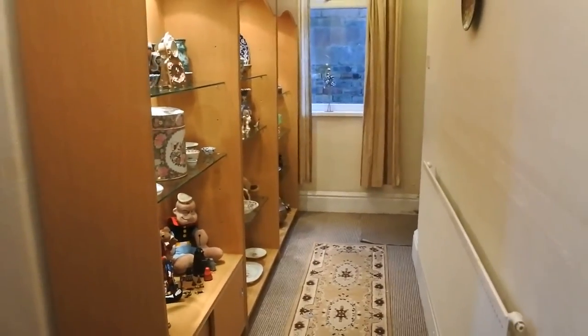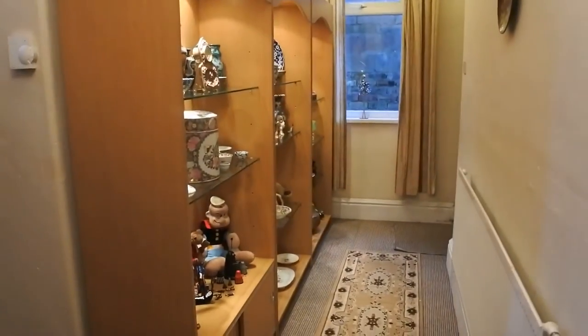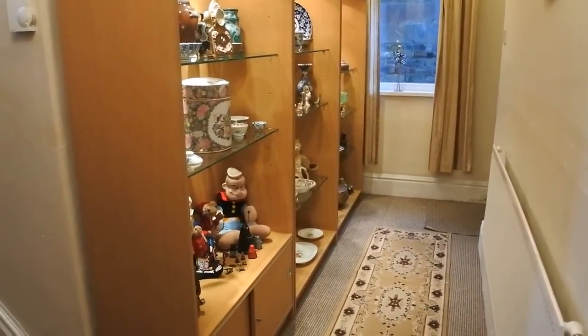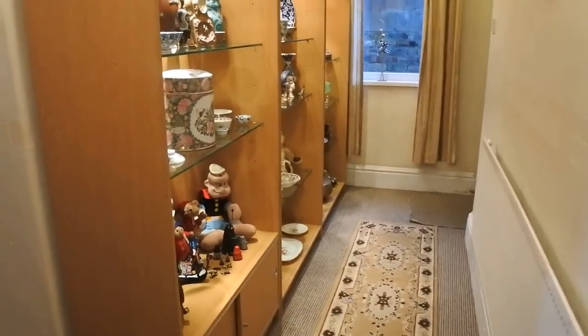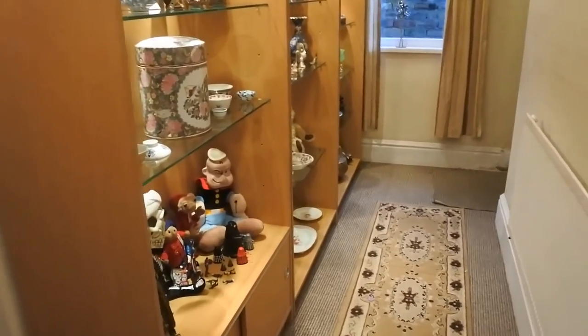Okay guys, well this is my entrance hall in my home. As you can see, I have almost a shop display type display cabinet - it's about three and a half to four meters in total. So I'm going to just come across now and show you.